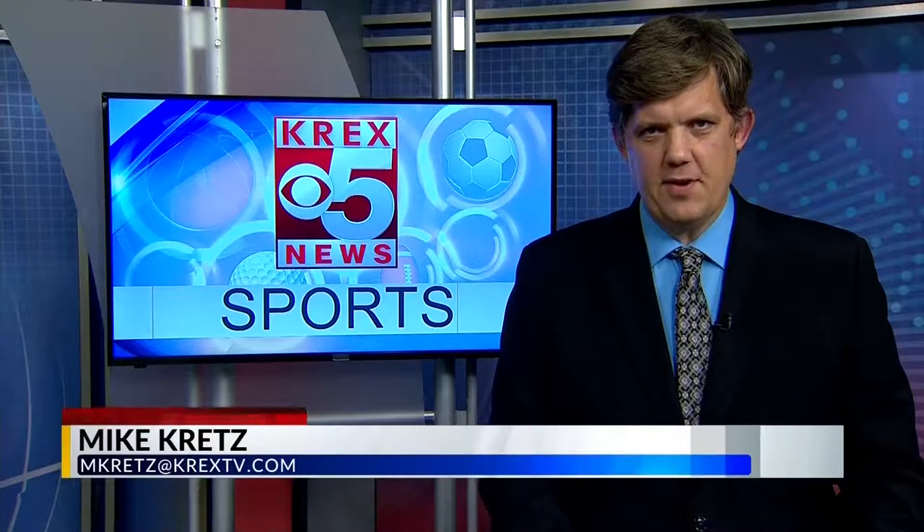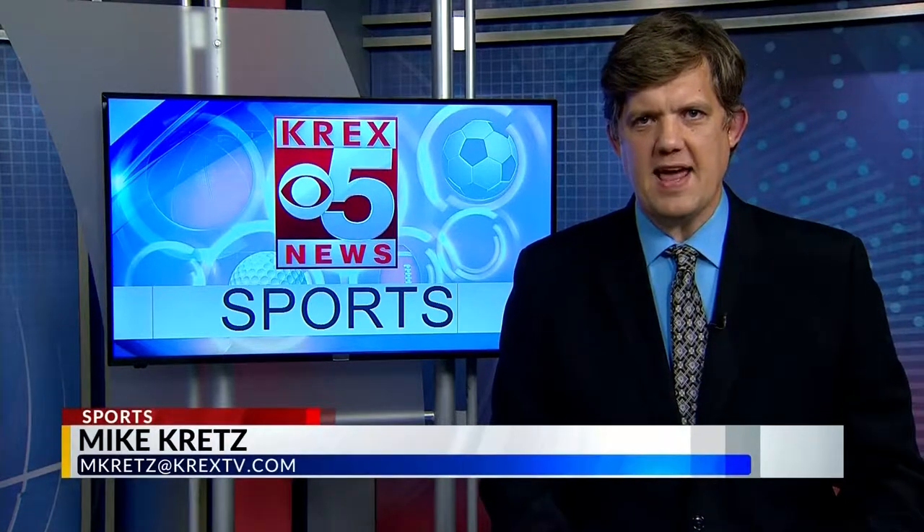Hey, welcome back sports fans. Mike Kretz here. CMU suffered their first loss last week to the Eastern New Mexico Greyhounds. Tonight, the Mavs are looking for a bit of redemption against the Mountaineers of Western Colorado. Let's jump right to the highlights.